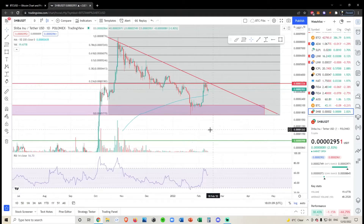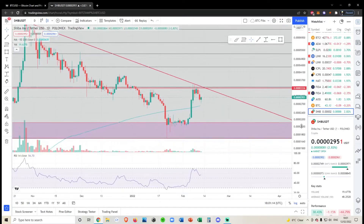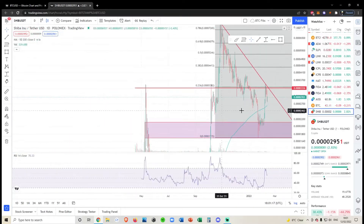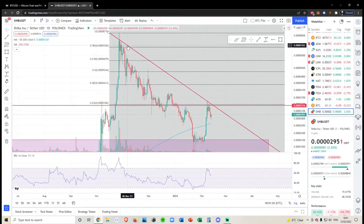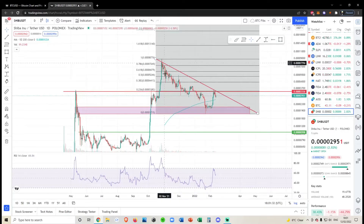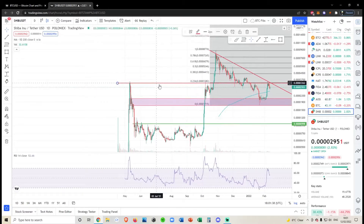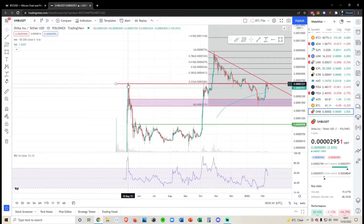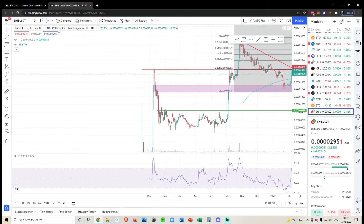Alright, first video of the day, let's check out Shiba Inu. I haven't done a video on Shiba before, but I've noticed something interesting on this chart. If we zoom in, you can see this red line, and we've had a relatively strong rejection from this red descending trend line. Zooming out, this horizontal red line correlates to the previous all-time high we had on the 10th of May 2021 — not the all-time high, but the first all-time high on the Poloniex chart.